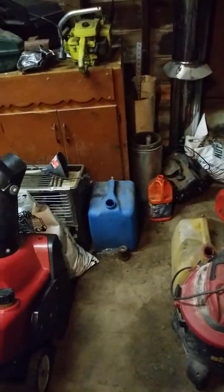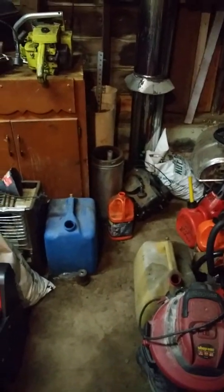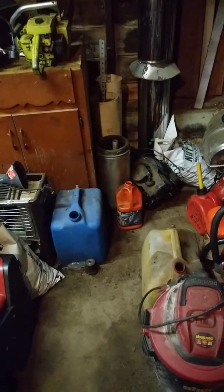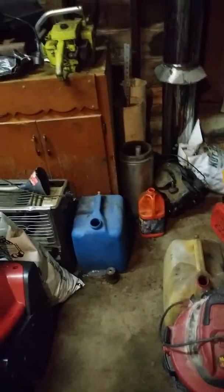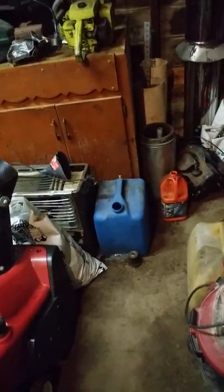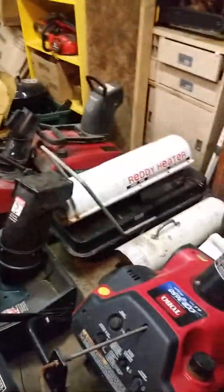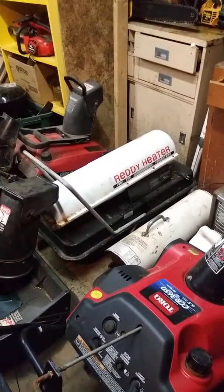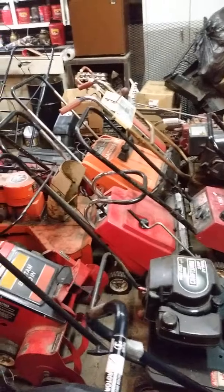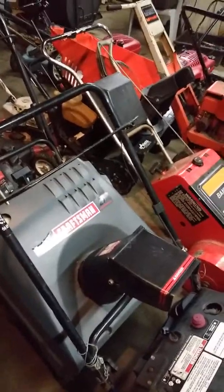How are you doing? I'm in my garage. It's September 24th, just turned — second day of fall. I got a 155,000 BTU heater and 11 snow blowers ready to throw snow.